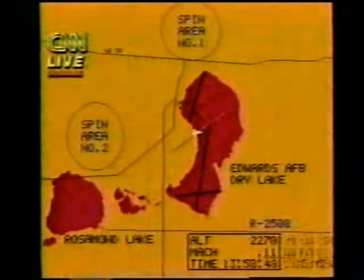They are probably not going to be able to see much. There it is right there. We showed touchdown at mission elapsed time: six days, two hours, four minutes, nine seconds. Speed at touchdown, roughly 195 knots.